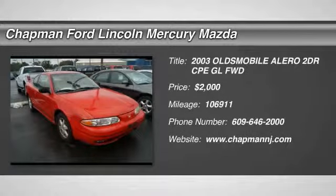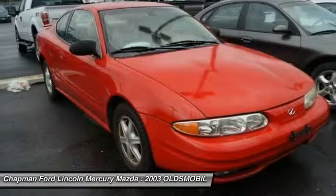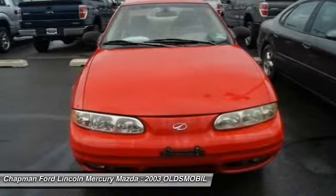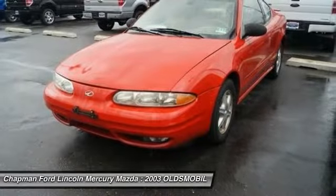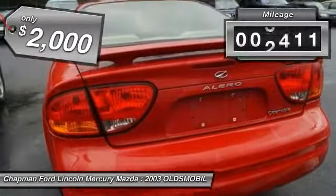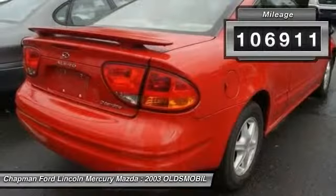The 2003 Oldsmobile Alero. The Oldsmobile Alero is an entry-level car designed to appeal to compact sedan and coupe buyers who want something more stylish than a Honda, Toyota, or Nissan. The Alero has a noteworthy package of standard features and a value-based price, priced below $5,000. This vehicle has less than 110,000 miles.